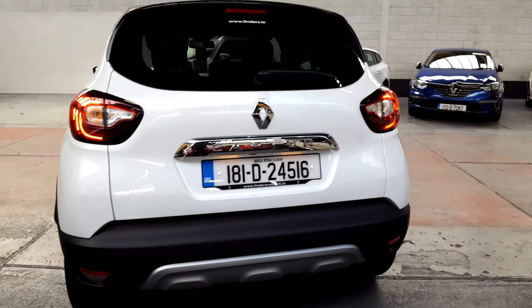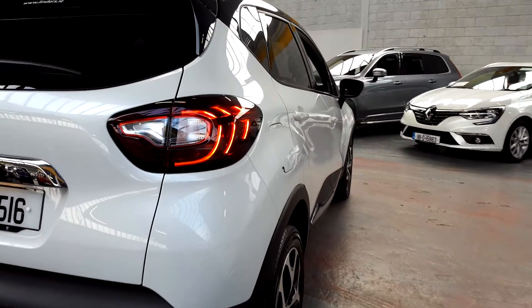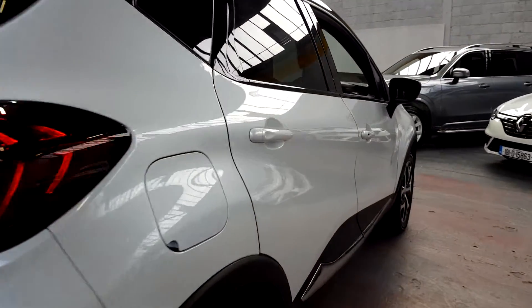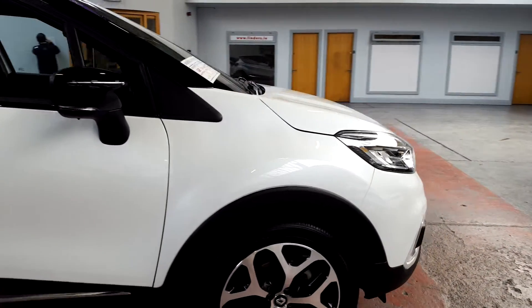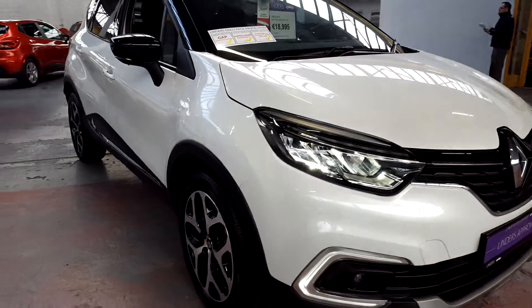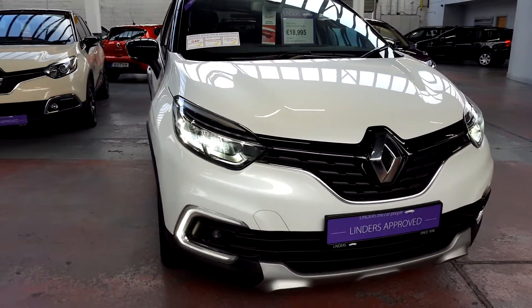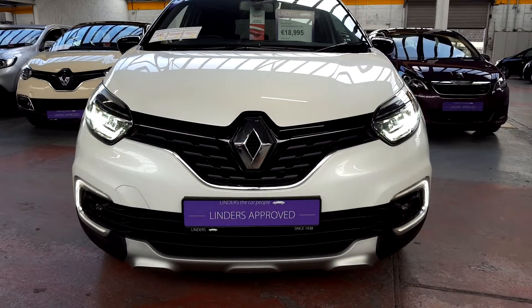This has got Renault's famous 1.5 DCI engine, so phenomenal fuel economy and lots of power as well. The bodywork is in absolutely immaculate condition — the car looks just like new. The Renault Captur has been the biggest selling mini crossover in Europe ever since its launch in 2013, and this is the top spec model in the newest version they make.